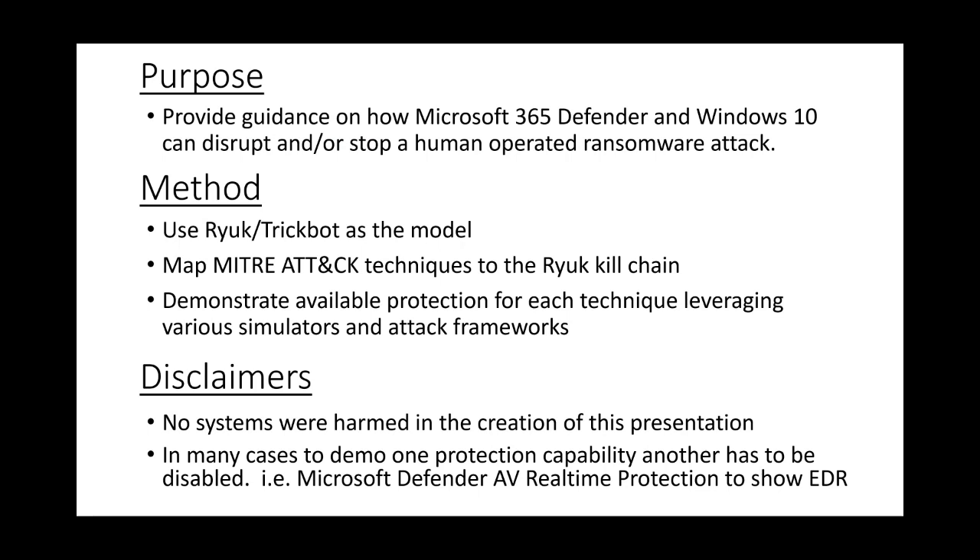We're going to map it to the MITRE ATT&CK techniques, then break it down by individual capabilities inside of Windows 10 endpoint as well as across Microsoft Defender. No systems were harmed in the creation of this presentation. Because of the way the systems work together, you sometimes have to defeat one system manually to demo another. For example, I have to disable Defender AV real-time protection to be able to show EDR — so when you see some attacks occur, you'll wonder why Defender AV didn't stop it. That's why.